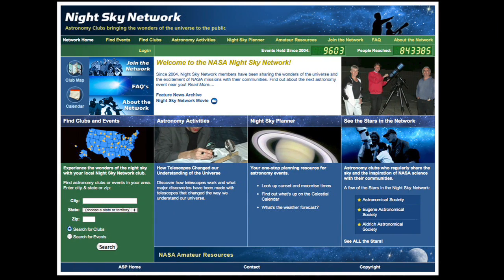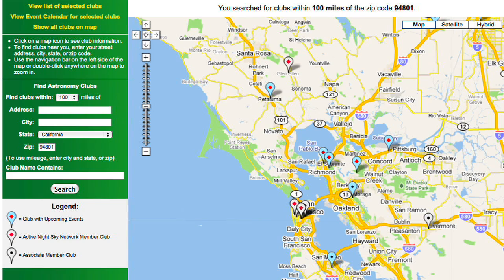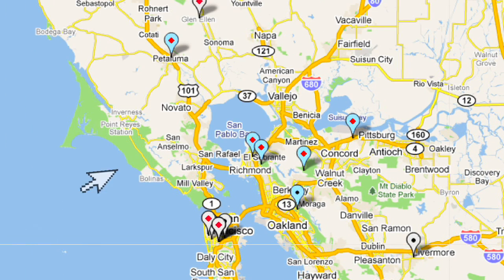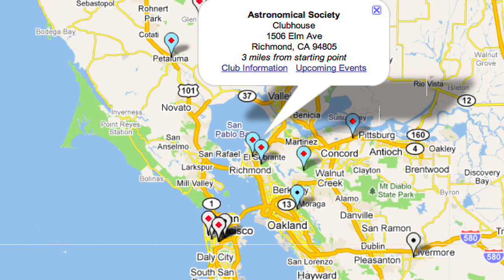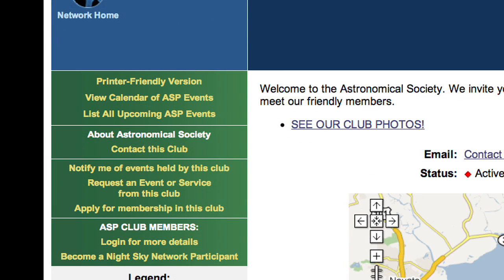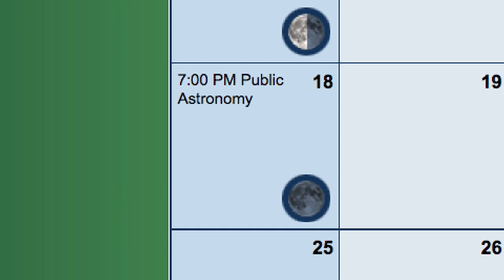Say I want to find an astronomy club near my home. I just fill in my zip code and whoosh — I get this cool map. The blue icons are clubs that have upcoming events planned. Here's my club, the Astronomical Society. This is our homepage on the Night Sky Network and the calendar with our club events, from board meetings to public outreach.